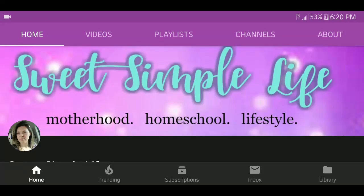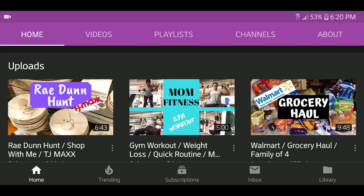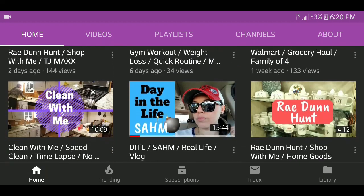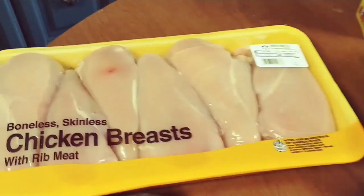This video is also a collab with my friend Heather. Her channel is Sweet Simple Life — her channel is full of cleaning videos, cook-with-me's, hauls, all kinds of things. So if you don't know her yet, go ahead and check out her channel. I'll leave her link down below.